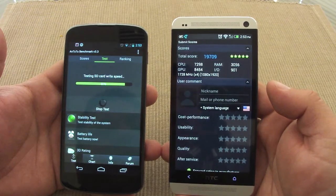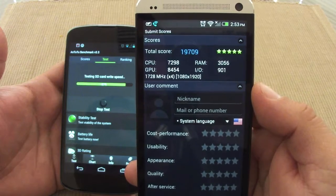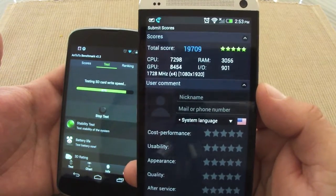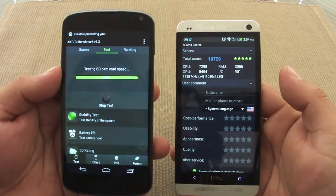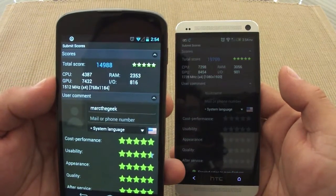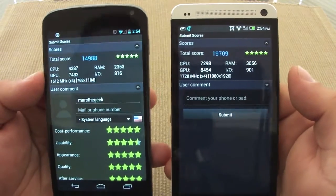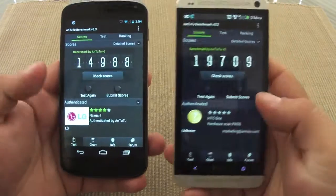Okay, so here are the AnTuTu results. The HTC One scored 19,709 — a little less than my previous run. And the Nexus 4 scored 14,988. So 19,709 versus 14,988 — not bad. This one is not a slouch. That's not a bad score for either one.